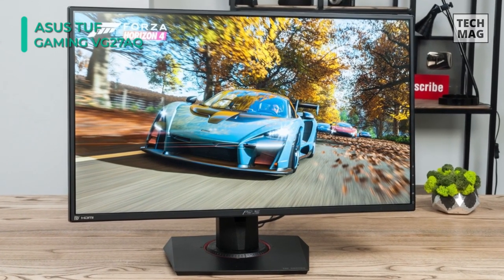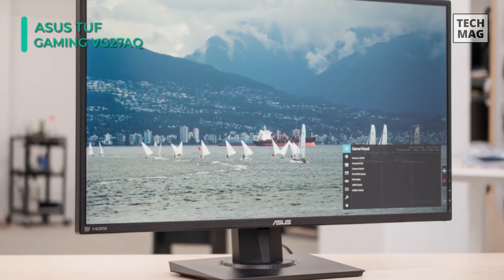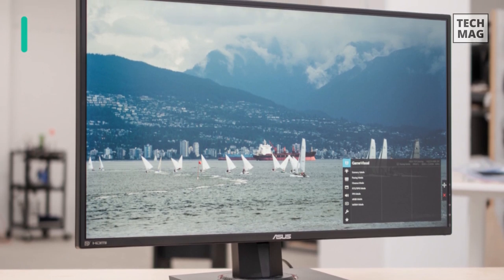With a 165Hz refresh rate, it decimates lag and motion blur to give you the upper hand in first-person shooters, racers, real-time strategy, and sports titles.